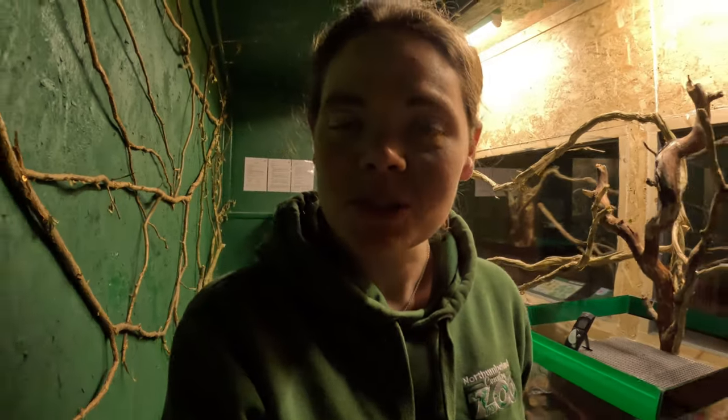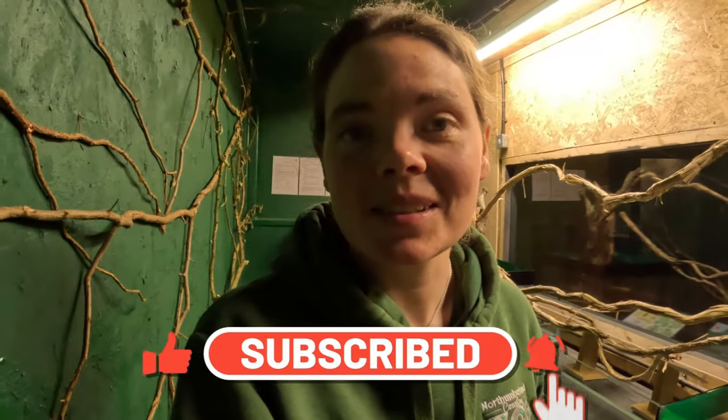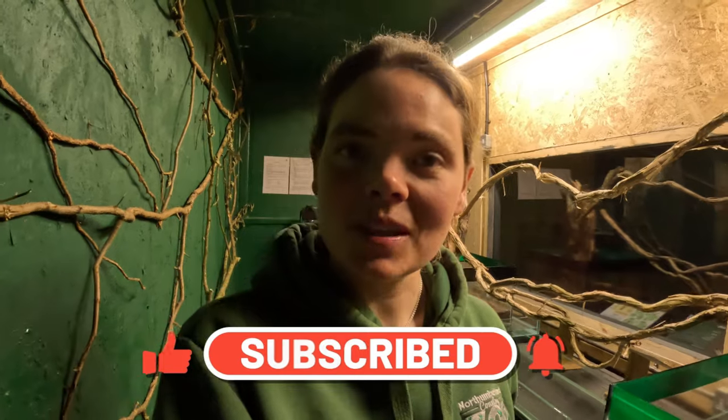I really hope you enjoyed that video about the leafcutter ants, and enjoyed seeing our setup. The ants are doing super duper well, and if you've got any questions about ants, please drop them in the comment box below. If you haven't already, please do like our video and subscribe to our channel to see more content like this. Thank you so much, and we shall see you next week.